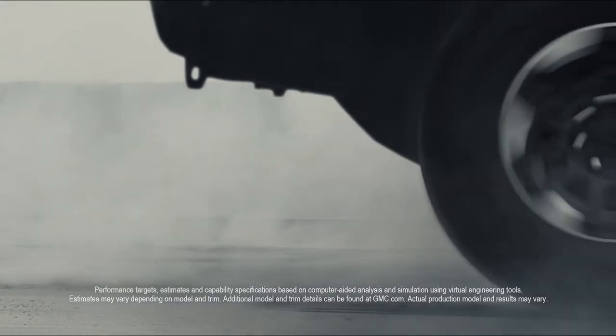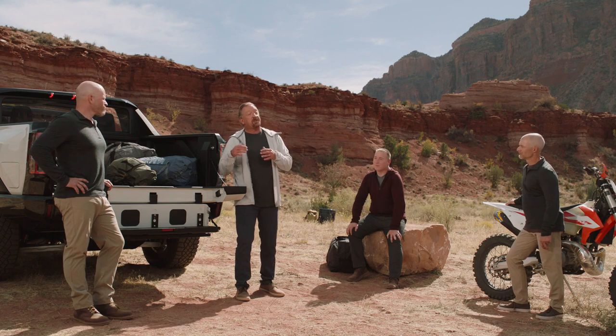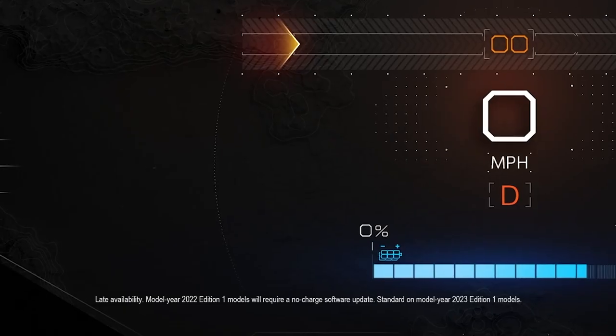Zero to 60 in three seconds is thrilling enough for any vehicle, but how do we make it even more thrilling? Think of the way a roller coaster ride builds anticipation. We wanted to generate those same feelings in the Hummer EV, and we do, thanks to what we're calling Watts to Freedom Mode.